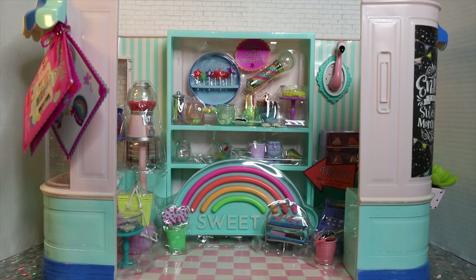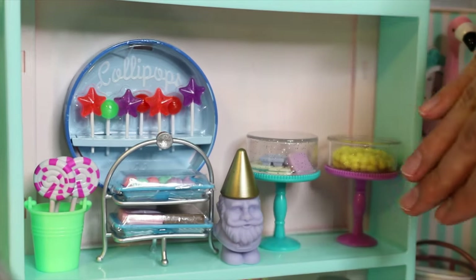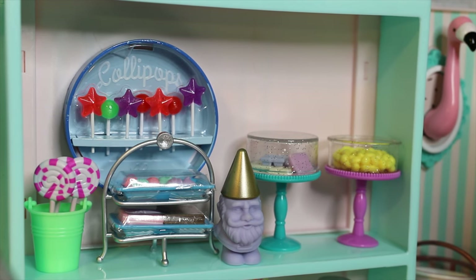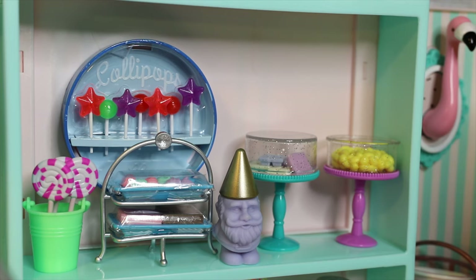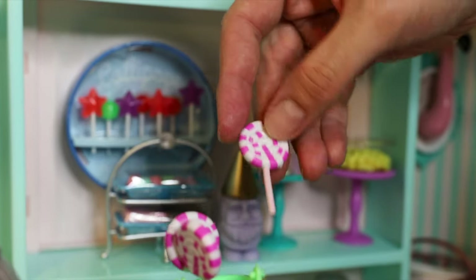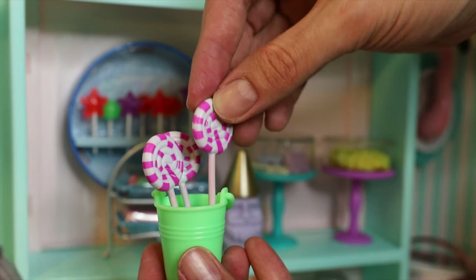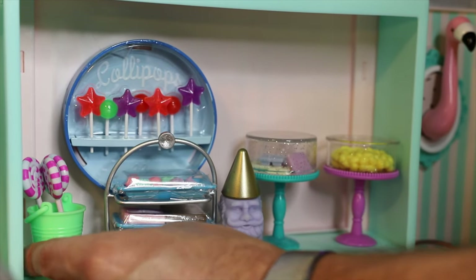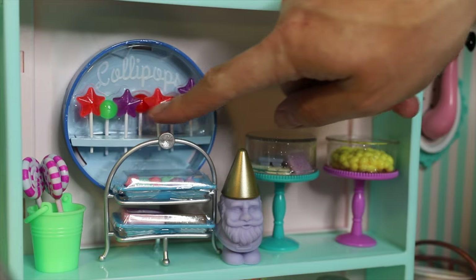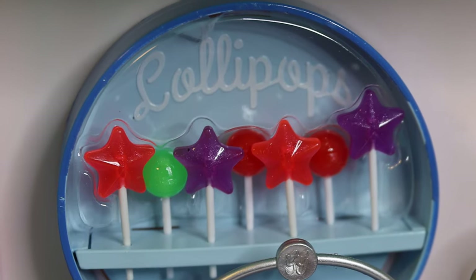We're going to go ahead and get started unboxing this and showing you guys all the details inside. Opening up our Glitter Girls Sweet Shop — one of the most exciting things about this playset is that the candies are actually to-scale, real little candies that you can take out and have your doll hold. First up, we have a cute little bucket of lollipops — super adorable, pink and white. We also have more lollipops here: cute little star-shaped ones and spherical ones in the back in many different colors, including orange, green, and purple.